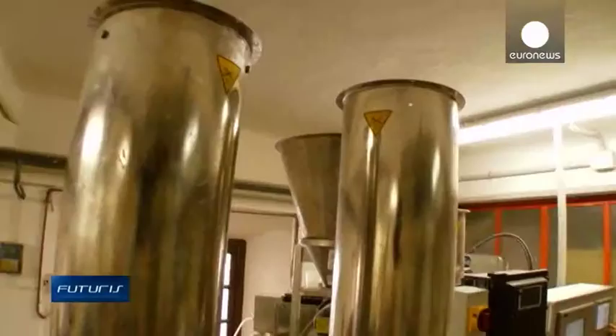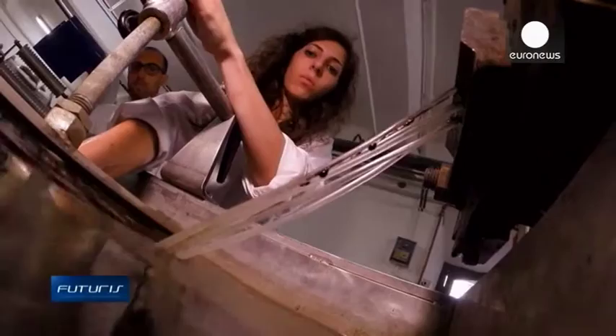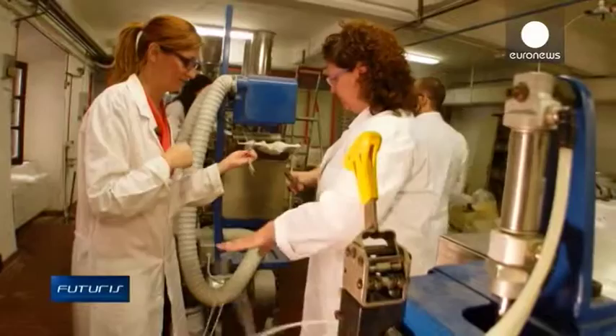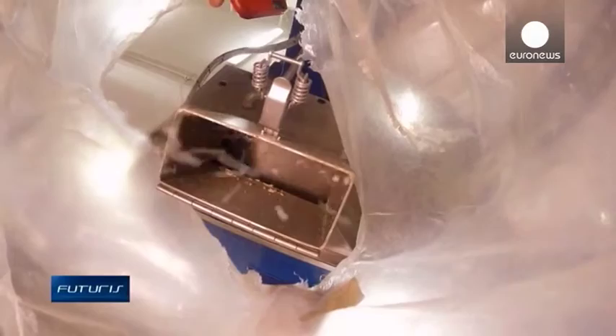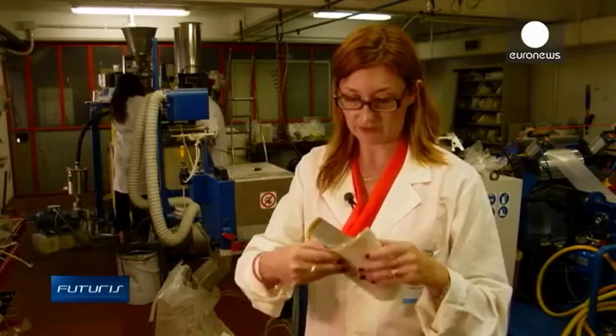Whey from cheese production and other agricultural waste can be a valuable raw material for new biodegradable plastic. Developed within a European research project, it can be used in laminated cardboard, food packaging, or even bricks. The granules are used to obtain a film, which is inserted into this part of a multi-layer material that also includes cardboard and aluminium.